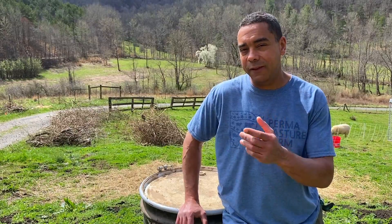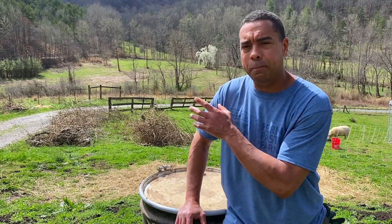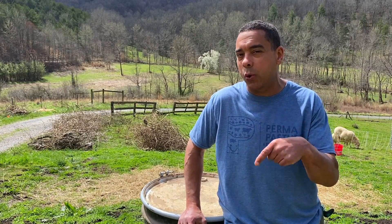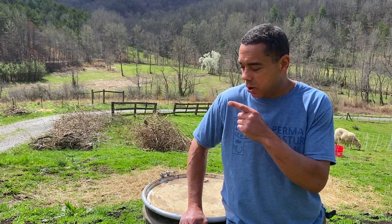If you look behind me, we have a bunch of these piles of thicket — they're viney, they're thorny, they're nasty and they're prickly. So we've got to do something with them. Since they're all dried up, we don't have any real means to handle it other than the way we're going to do today. And just like most things in permaculture, we're going to try to combine a few other things with it.